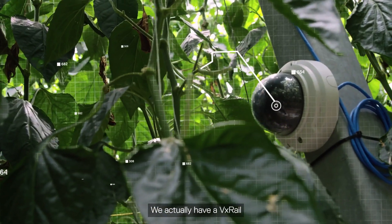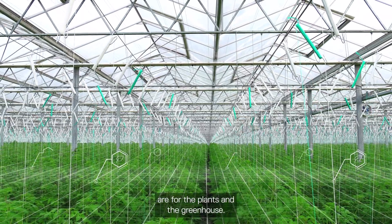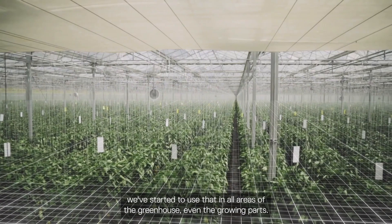We actually have a VxRail at the core of our greenhouse, and all the sensors are for the plants and the greenhouse. AI plays a big part for us — we've started to use that in all areas of the greenhouse.